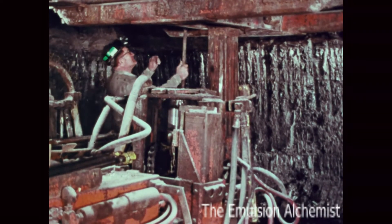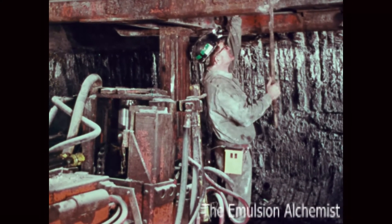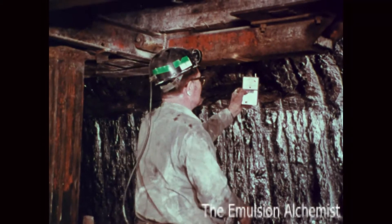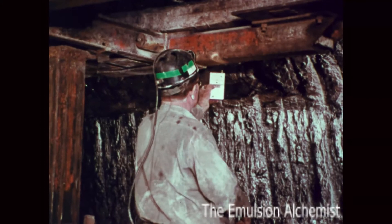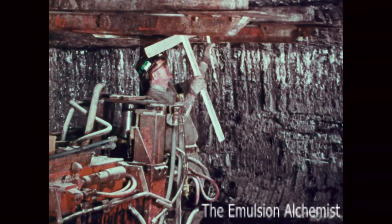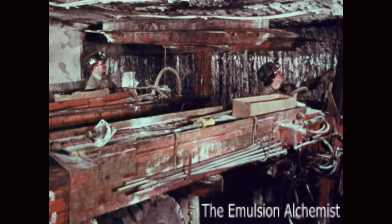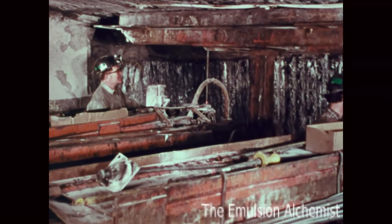This bolter, or ATRS, supplies its own temporary roof support while the surrounding roof is tested, gas checks are made, and the roof is marked according to the roof control plan. Utilizing a roof bolting machine with an ATRS structure eliminates the need for advancing into an unsupported face area to install temporary supports. The roof bolts may now be installed while the operator safely remains under the protection of the temporary support structure.